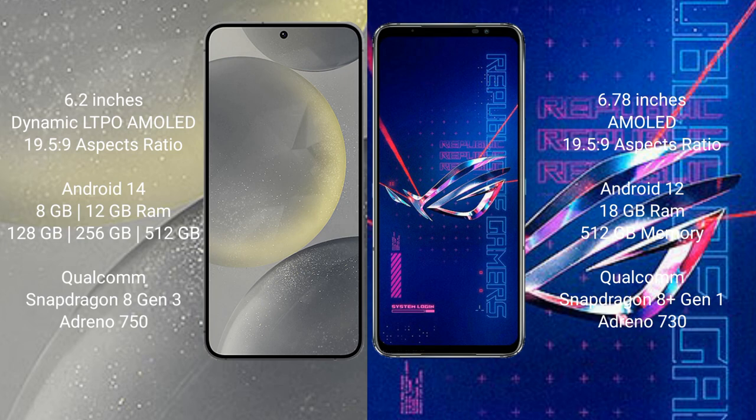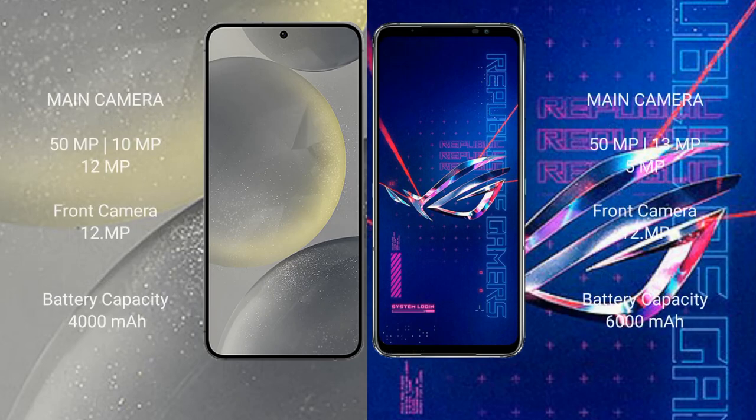The Samsung Galaxy S24 is powered by the Qualcomm Snapdragon 8 Gen processor with Adreno 750 GPU. The ASUS ROG Phone 6 Pro comes with 18GB of RAM and 512GB of internal storage, powered by the Qualcomm Snapdragon 8 Gen processor with Adreno 730 GPU.